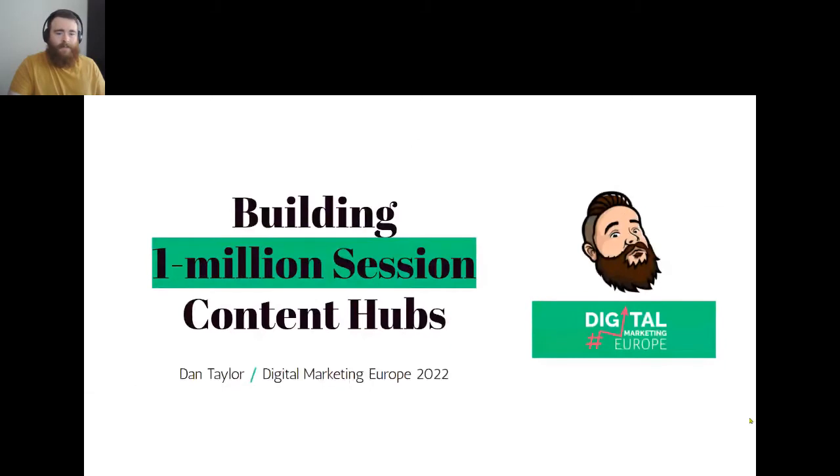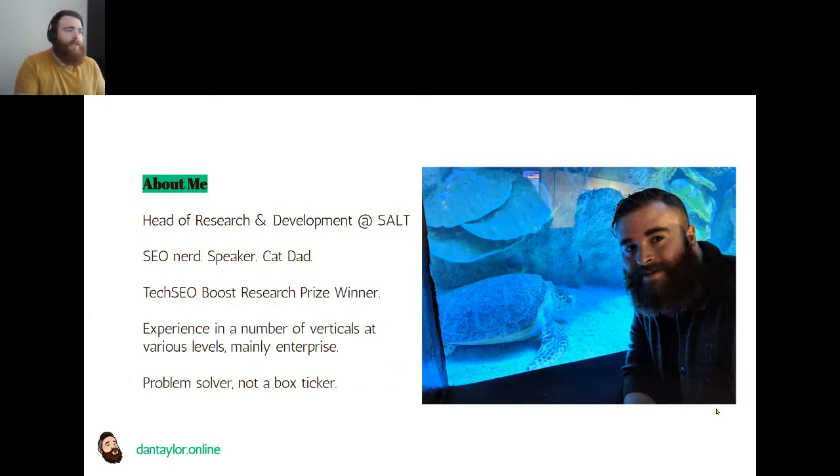Thanks for the introduction. My name's Dan Taylor and I'm going to be talking about building mega one million session content hubs and the methodologies behind that. I'm just in general an SEO nerd, an SEO speaker, and importantly a cat dad. Outside of that, I'm head of R&D at Salt, so I get to spend a lot of my days playing around and breaking things - testing new technologies and constantly having fun.